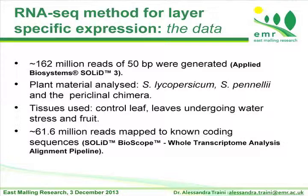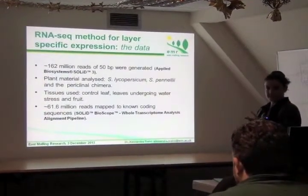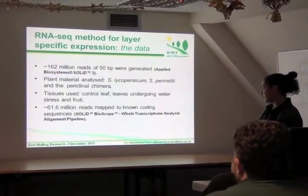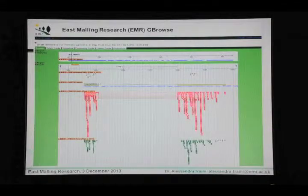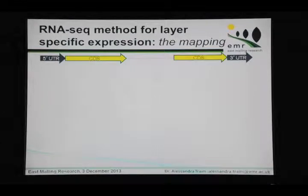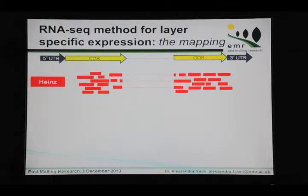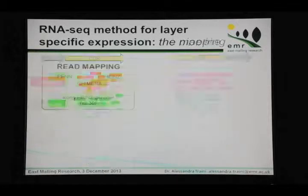We use an RNA-seq approach where sequence reads from Solanum lycopersicum and Solanum pennellii — the parentals — and the periclinal chimera are used. We want to use these three datasets to understand the function of genes inside these layers and discriminate the genes related to each layer. We have reads belonging to one species, Heinz, which is Solanum lycopersicum, and one from Solanum pennellii. So we map the three datasets along the genome — we have the gene, the Heinz reads, the Pennellii reads, and also the periclinal chimera reads.